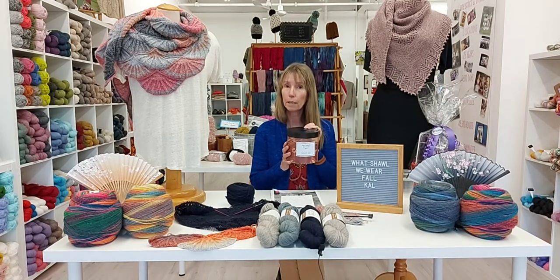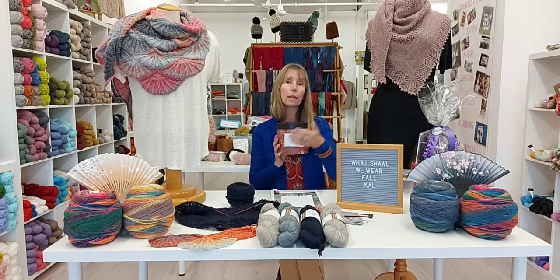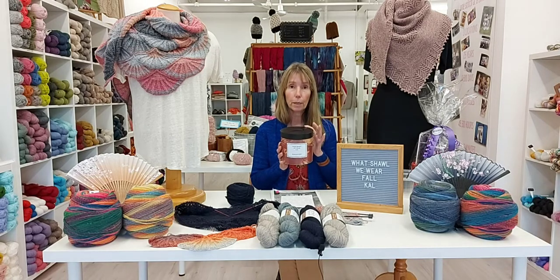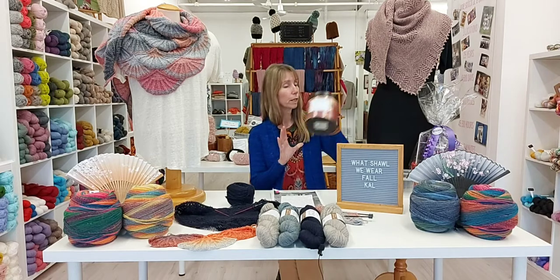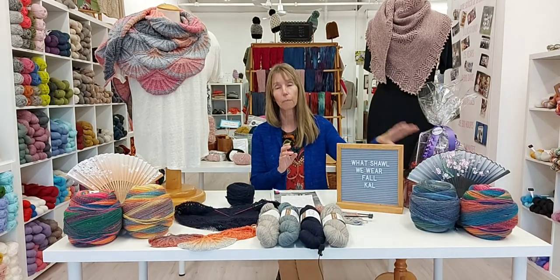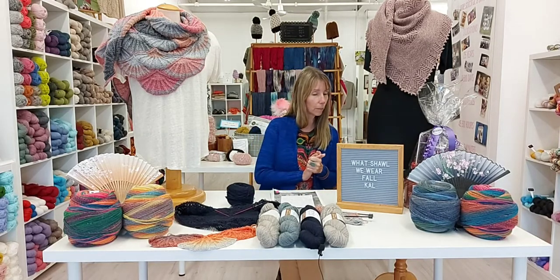Everyone who has signed up for the knit along by buying the chosen yarn and pattern has already had a ballot put into the ballot box with their name on it. Each week until the end of the month we'll be doing a little bit of trivia, and one lucky trivia winner will get an extra ballot in the box.